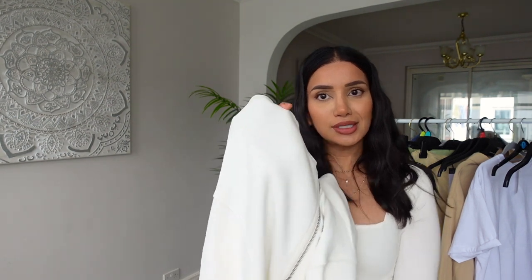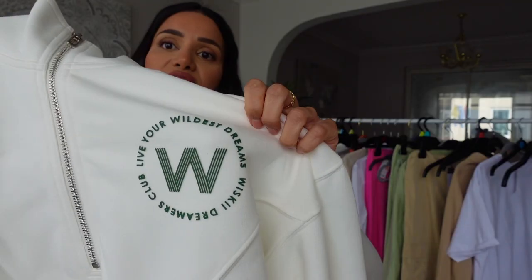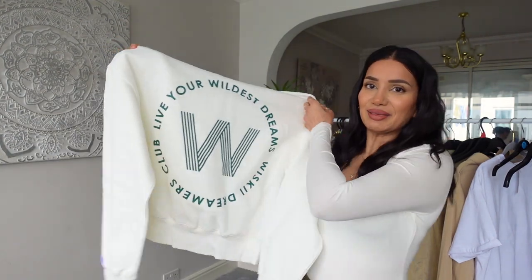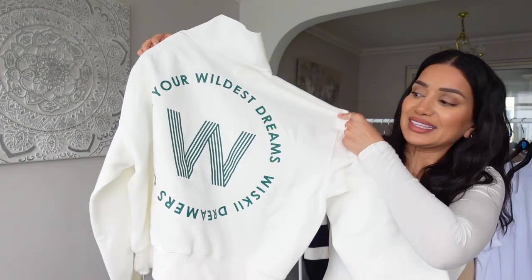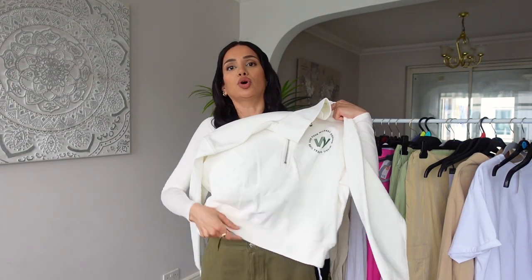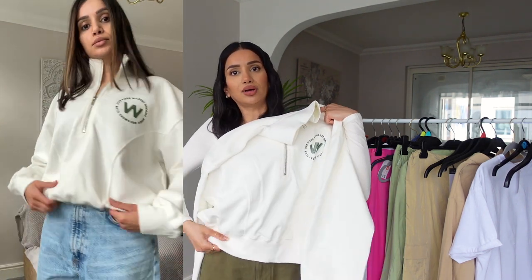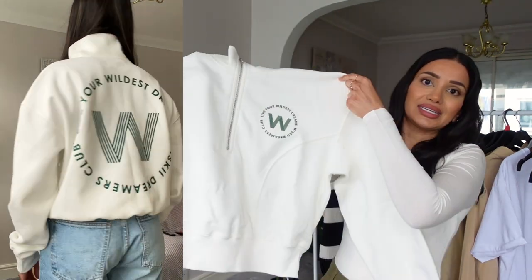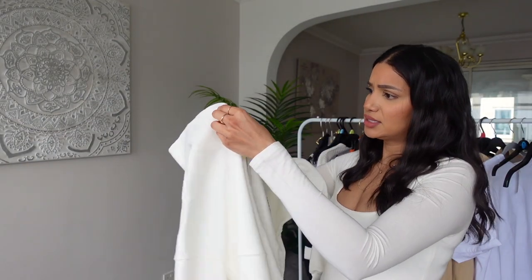We have a matching set here. Starting with the top — the material is incredibly soft, really good quality. We have a zip neck at the top, which I absolutely love, with a lovely slogan on the side. And on the back it says 'live your wildest dreams — Whiskey Dreamers Club,' which is so cute. I love that it's not too long either — it just sits nicely on the waist. It is oversized, and I love the seam detail.